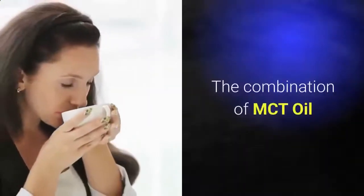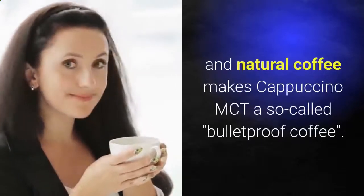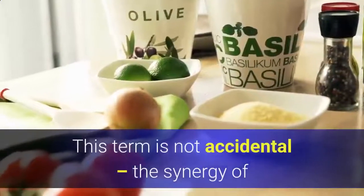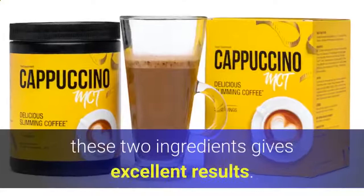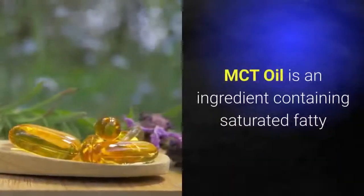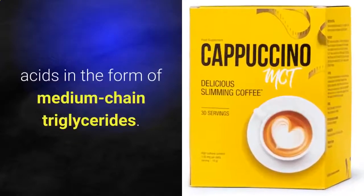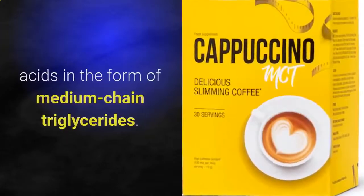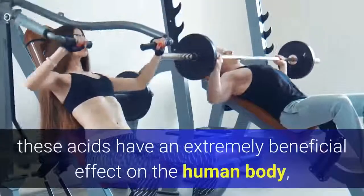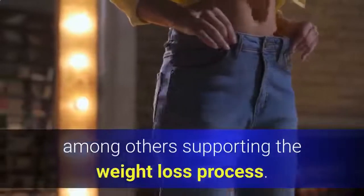The combination of MCT oil and natural coffee makes Cappuccino MCT a so-called bulletproof coffee. This term is not accidental — the synergy of these two ingredients gives excellent results. MCT oil is an ingredient containing saturated fatty acids in the form of medium chain triglycerides. Unlike their long chain relatives, these acids have an extremely beneficial effect on the human body, supporting the weight loss process.